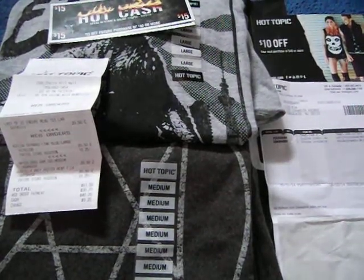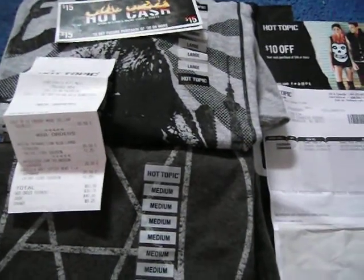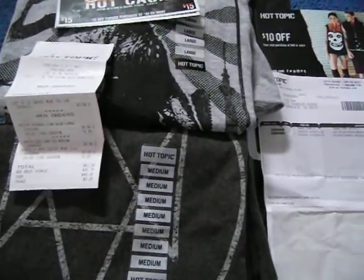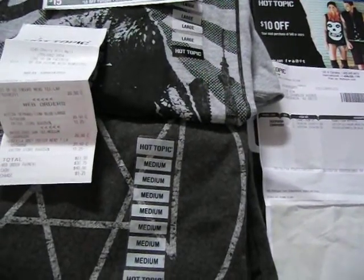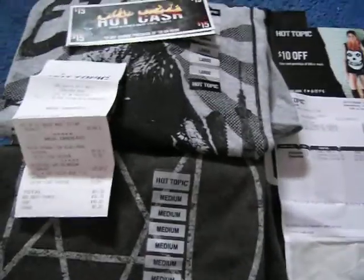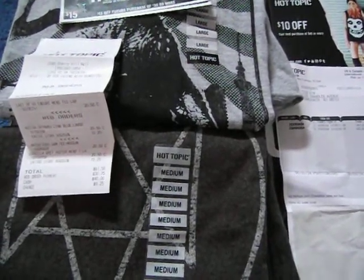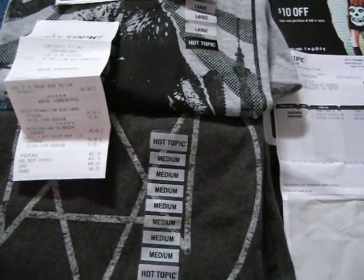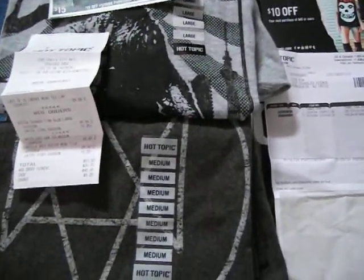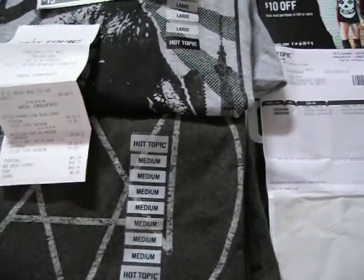Hey YouTubers, it's Legend1245 and I'm here with a video of Hot Topic items — t-shirts I bought last week and some shirts I got in-store using the kiosk. A whole bunch of Hot Topics have these kiosks which you can use to find items you can't find in stores yet. You can use the kiosks, find what you want, and ship it to the store for free, so you don't have to pay the $4.99 or so shipping charge.